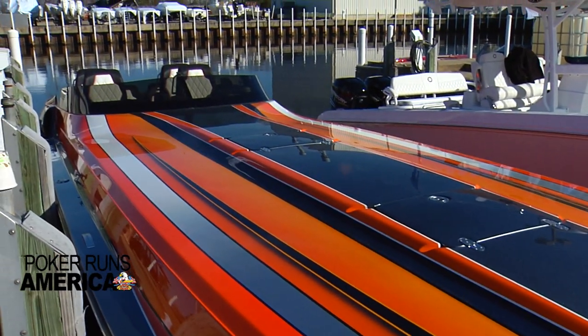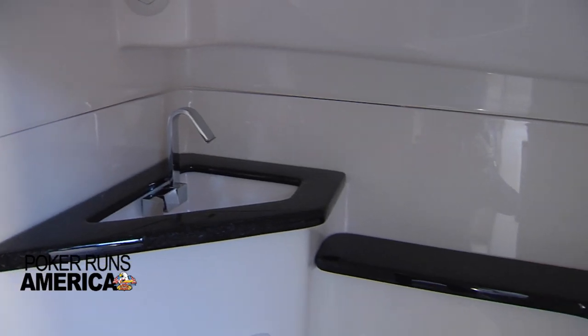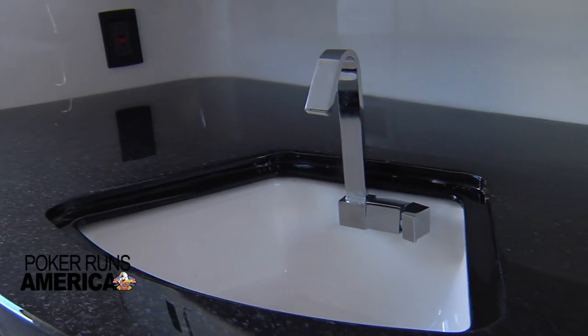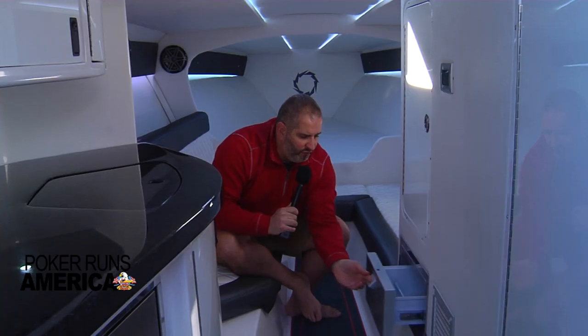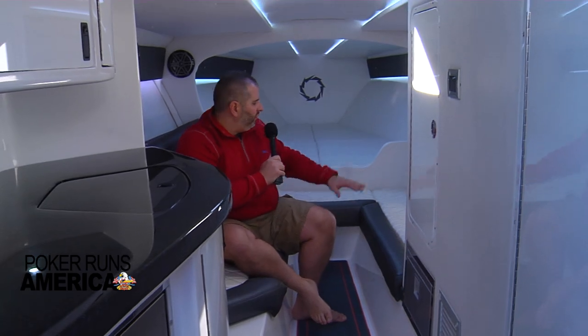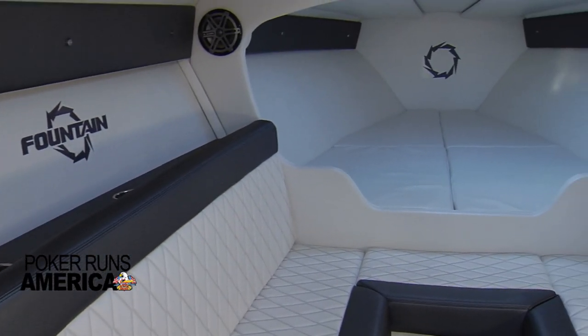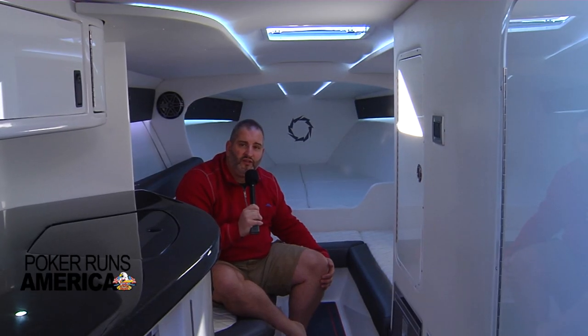Fountain spared no expense when you head down into the cabin for the evening after a great poker run. With the Westerbeke generator, it's easy to run the air conditioner whether you're on the water or at the dock at night. You've got ample headroom, a full head and shower to the starboard side, a full galley with a refrigerator, and even a little freezer storage for those afternoon special ice cubes going into your favorite cocktail. Moving forward, there's very comfortable seating with a nice bed to relax and get ready for the next day on the water.